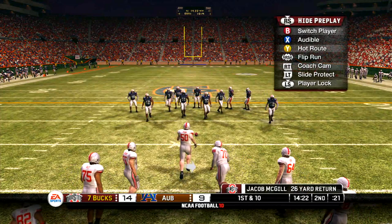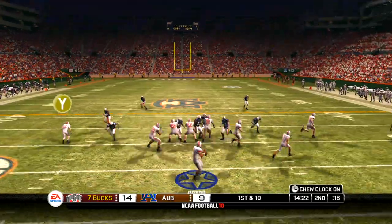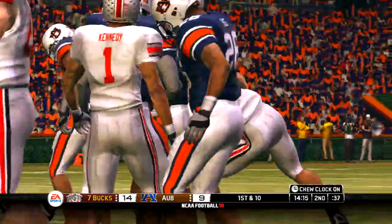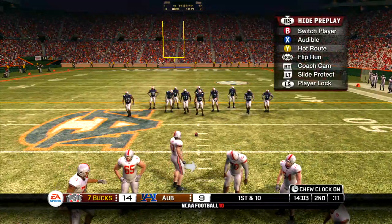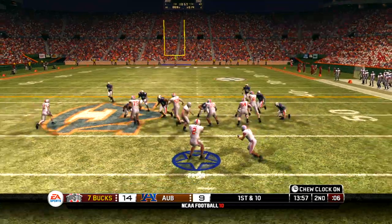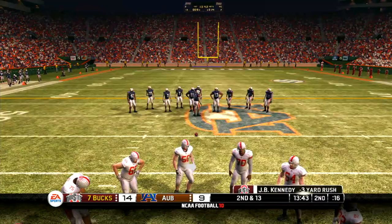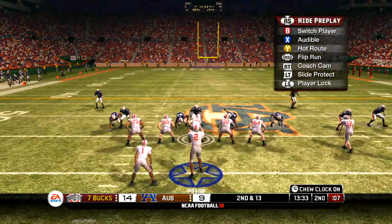They'll set up shot at the 31-yard line. Quarterback in the gun with three receivers. Got it to his man on the screen — he's tackled at the 47-yard line. They call a receiver's number on the screen pass and it results in a new set of downs. That play caught the defense totally off guard. By the time they realized what was going on, the big fellas in the O-line were smashing into people downfield. The D-line did a good job nullifying blocks up front, allowing the linebacker to roam free and make the tackle in the backfield.